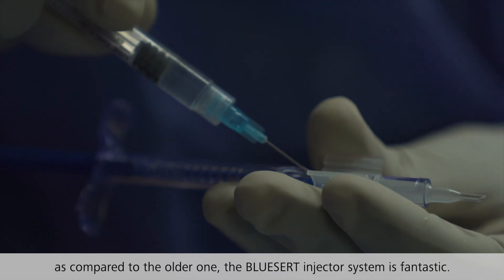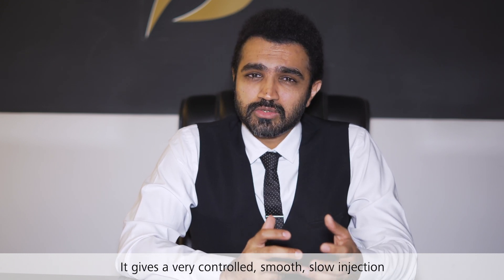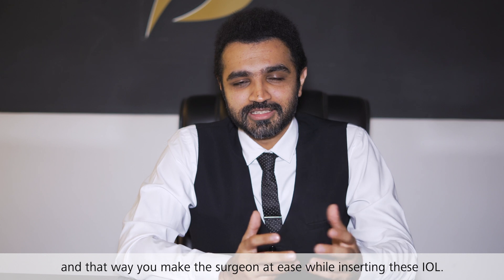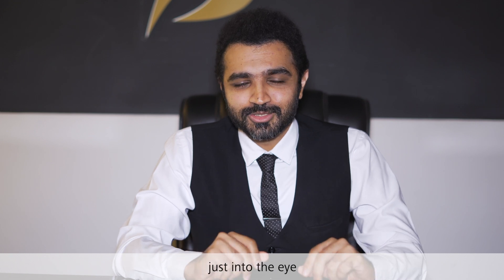Compared to the older one, the BlueSert injector system is fantastic. It is a very controlled, smooth, slow injection, and that way you make the surgeon at ease while inserting these IOLs. You don't have those instances where there is a sudden jerk and the IOL just juts into the eye.